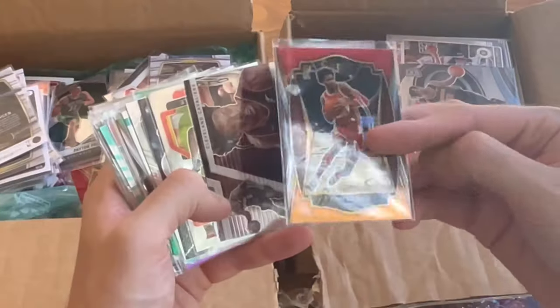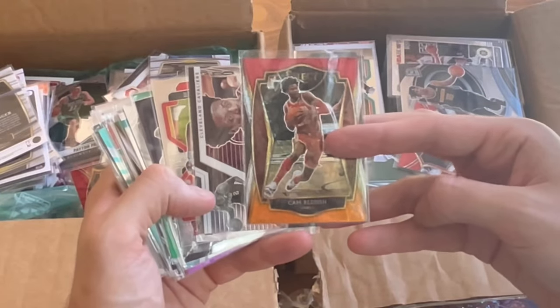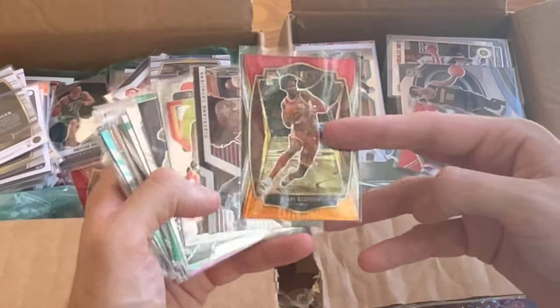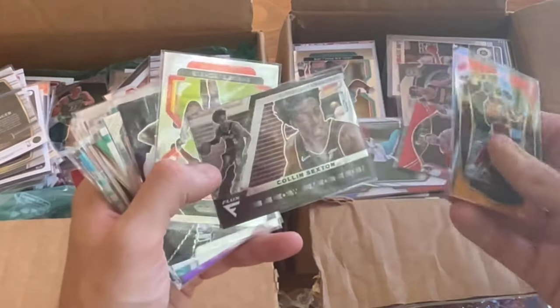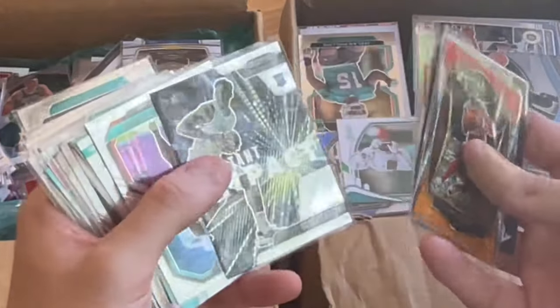Let's dig straight into these. Here's Cam Reddish, red and orange. I did see a notice on Twitter yesterday that he found a new home. Flow Motion Flux — nice card. Shane Buschel rookie card.